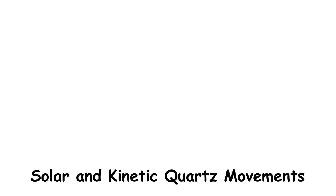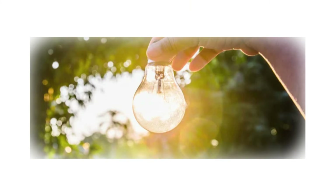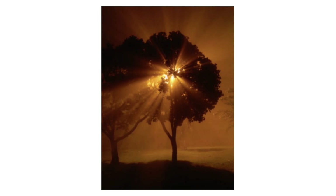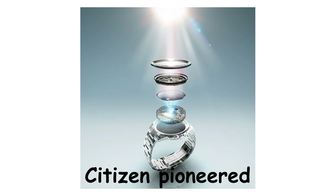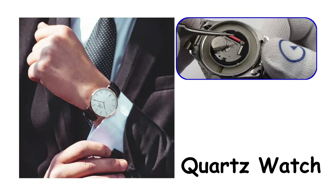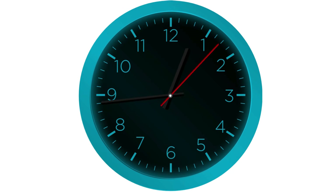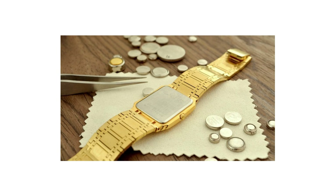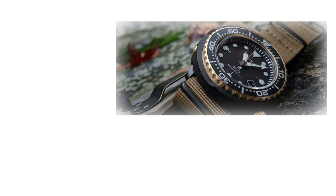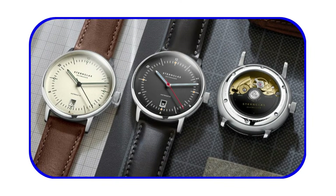Solar quartz movements replace the disposable battery with a rechargeable cell that charges from light — any light. Sunlight, indoor lighting, even the glow from your phone screen will top up the power reserve, though direct sunlight works fastest. Citizen pioneered this technology with their EcoDrive line, solving the biggest hassle of owning a quartz watch: battery replacement. The watch still uses a quartz crystal vibrating at 32,768 times per second and drives the hands with a stepping motor, but instead of a primary cell that dies after three years, you have a rechargeable cell that lasts decades. Once fully charged, most solar quartz watches will run for six months in complete darkness, with some models pushing that to a year or more.